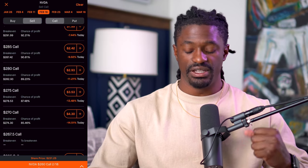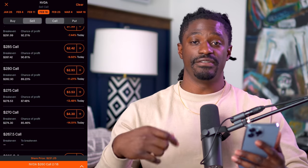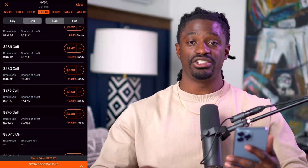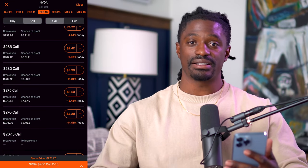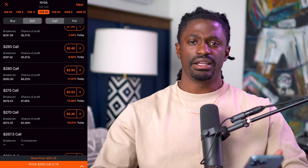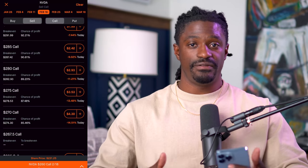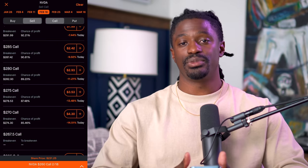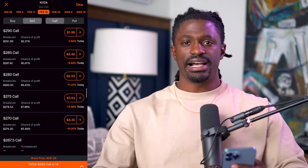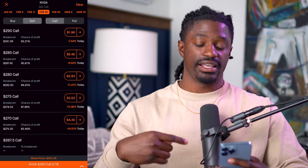We do 80% over on my Discord where we run the wheel strategy, doing covered calls on different stocks in our portfolio. If you want to join the Discord, I'm going to leave a link to Patreon down in the comment section. I post every single time I buy and sell stocks, walk you through how I do the wheel strategy — selling covered calls, which is what QYLD does, and selling cash-secured puts. We have a community of day traders and pro traders who post their trades every single day. That link will be pinned in the comment section.